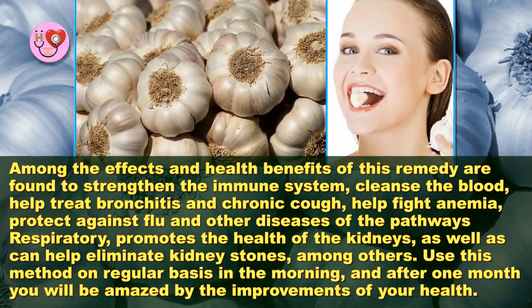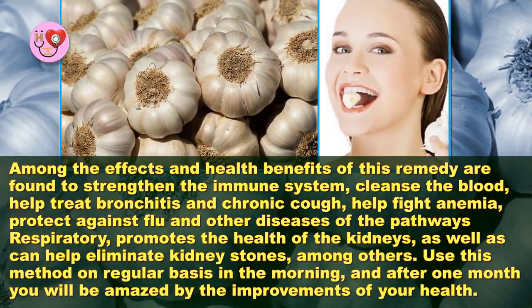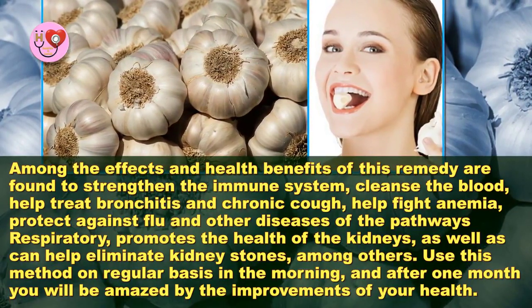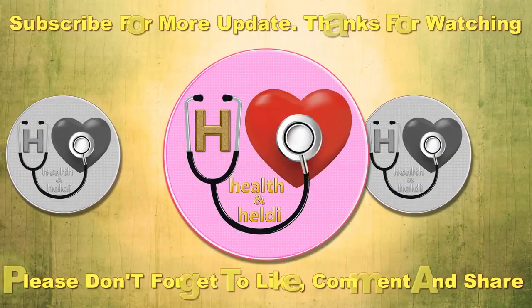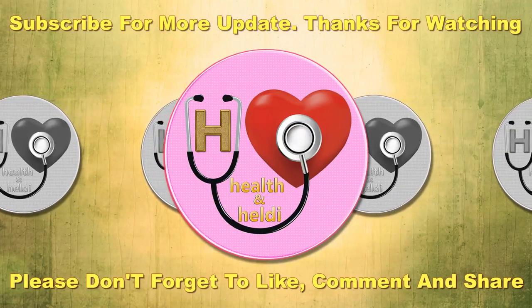Use this method on a regular basis in the morning, and after one month you will be amazed by the improvements to your health. Please don't forget to like, comment, and subscribe to get updates on new videos if you find these tips useful and interesting.